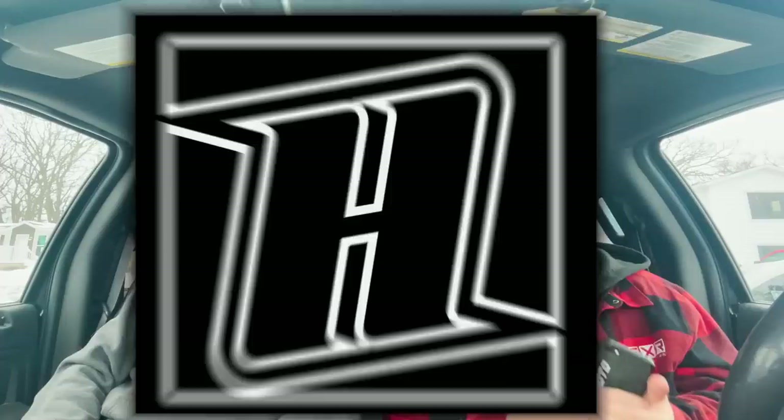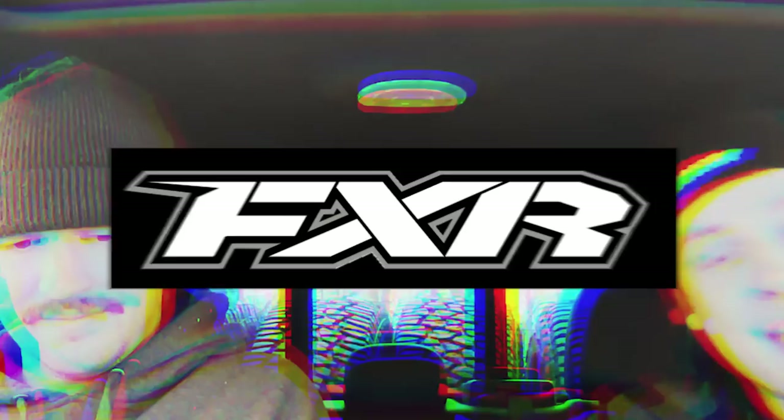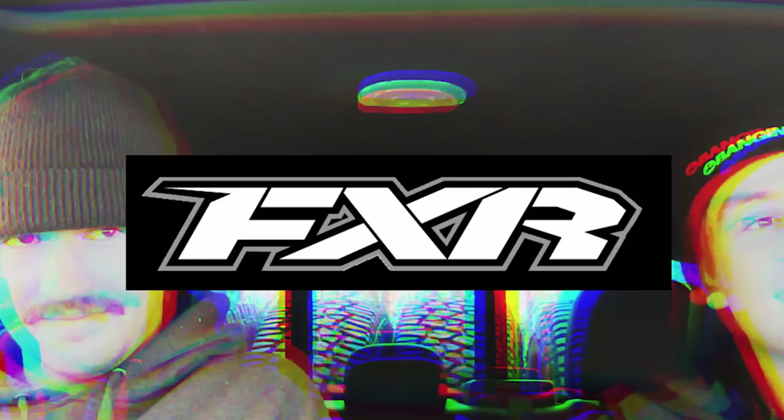We need to give a huge thanks to Howco Gear — one of the biggest partners we've ever had. Buffalo Skins made the truck come together so fast and so completely, and it looks amazing. And finally we are partnering up with FXR — we just got a deal going with them and we're gonna be getting gear soon.